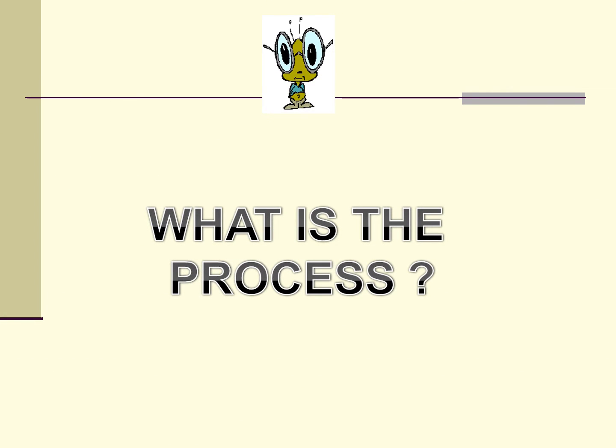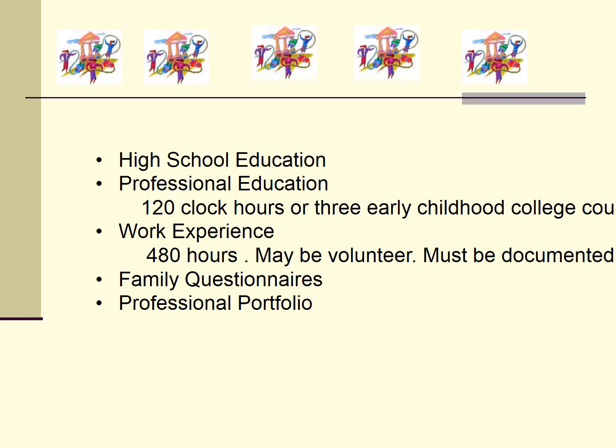So what exactly are the requirements? What will you be expected to do? There are five specific requirements. You must have a high school education or GED diploma, be knowledgeable in the English language, commit to 120 training hours or the three early childhood courses we offer here at FSW, work with children at least 480 hours — these may be volunteer hours, just make sure they are documented — submit questionnaires to the families you work with, and then present a professional portfolio.